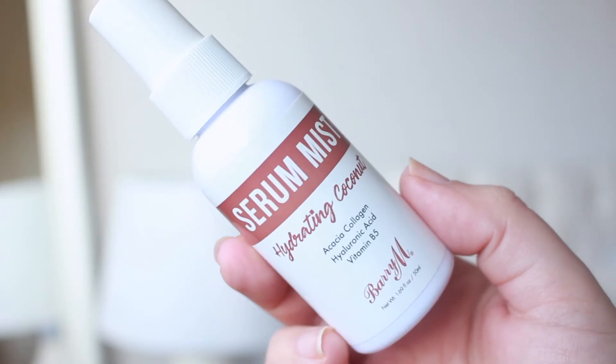This one has serious summer vibes — it's the Barry M Serum Mist Hydrating Coconut Spray, a facial spray. I got it because it's coconut scented, but it also has Acacia Collagen, Hyaluronic Acid, and Vitamin B5. It says this lightweight mist will keep your skin plump and moisturised, and it's city proof so your skin is protected from dirt and pollution. Facial sprays are an integral part of my skincare routine — the skin just feels so much more hydrated and refreshed. This was really inexpensive at £5.99.